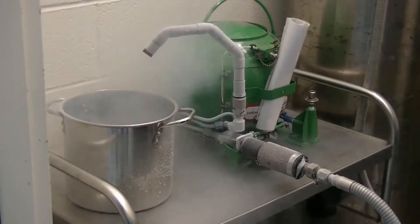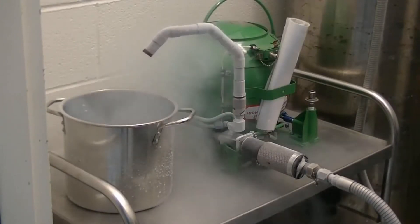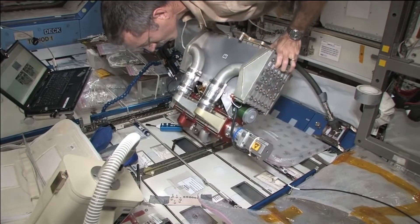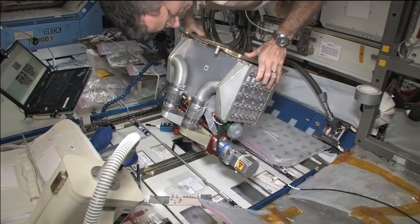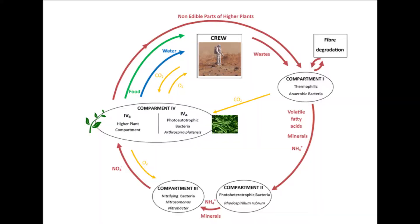Oxygen and nitrogen can be carried on smaller ships as liquid or gas. Liquid oxygen and nitrogen is the most efficient way to carry these elements on board, as one litre of liquid oxygen or nitrogen becomes about 860 litres of gaseous oxygen or 700 litres of gaseous nitrogen at normal room temperature and pressure. Cabin air must also be purified of contaminants and carbon dioxide. The carbon dioxide can be captured in CO2 scrubbers that routinely need to be replaced, or can be converted into oxygen by biological systems.